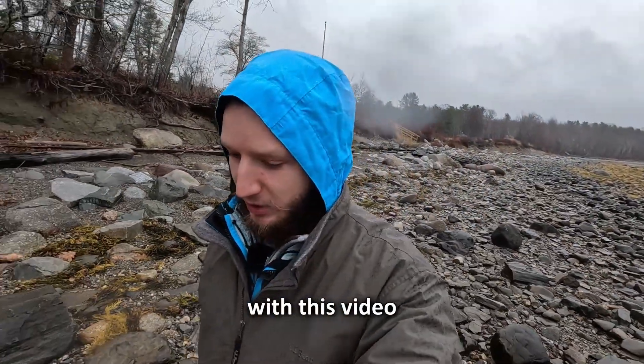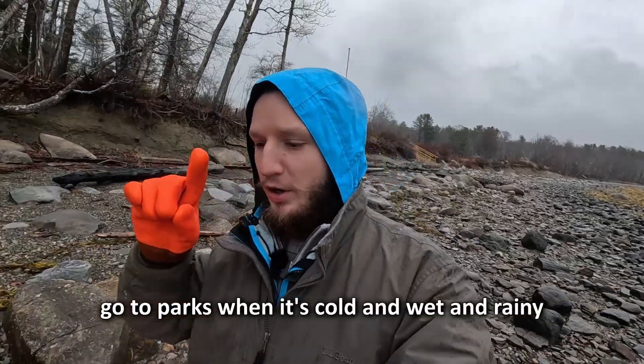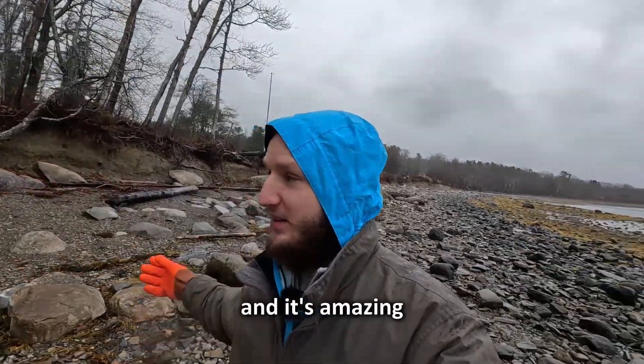The point I really want to try to make with this video is: go to parks when it's cold and wet and rainy and there won't be anybody there — and it's amazing.